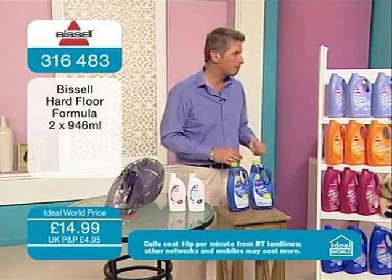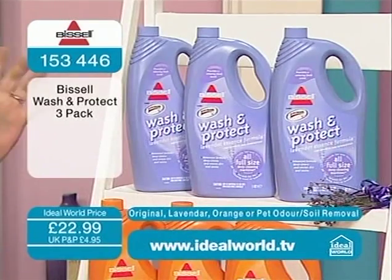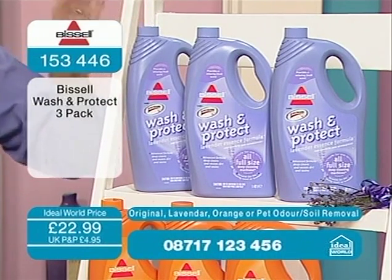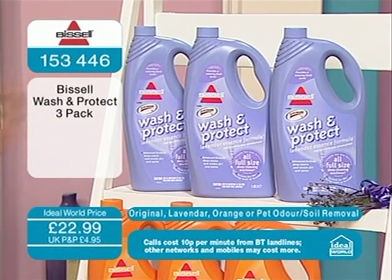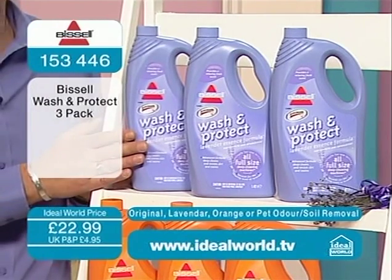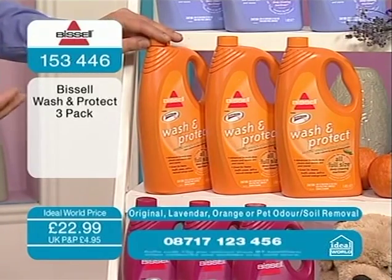Anything that is sealed, you can use that solution on. But what about if you've got quite a bit of carpeting and you're starting to run out of your concentrate? This is by far the best place to buy your Bissell formulas because elsewhere you can spend in excess of £14 to £15 just for one container in the high street. You're getting three bottles — 1.42 litres each, so just short of one and a half litres — nearly four and a half litres for £22.99. That works out to £7.66 per bottle, about half what you'd pay elsewhere. Three lavender wash and protect for £22.99, or the citrus with the wonderful orange grove aroma, also £22.99.